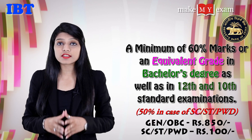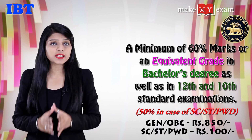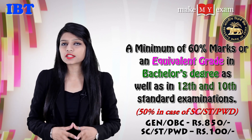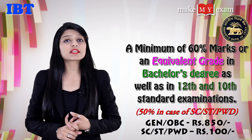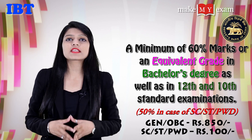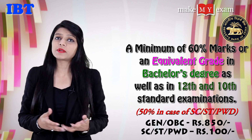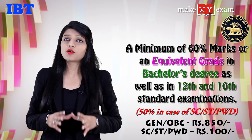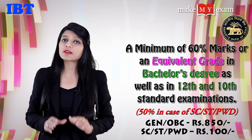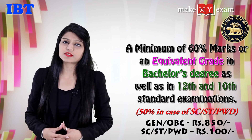Those candidates who belong to the general category require 10th, 12th plus graduation with 60% marks mandatory, and the application fee will be 850 rupees. On the other side, the fee will be 100 rupees.